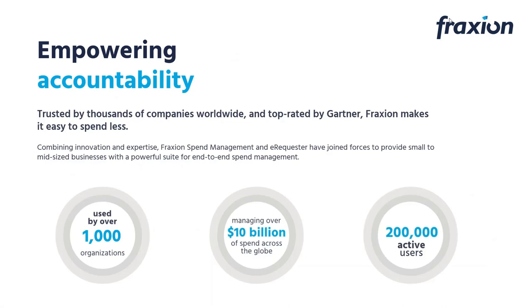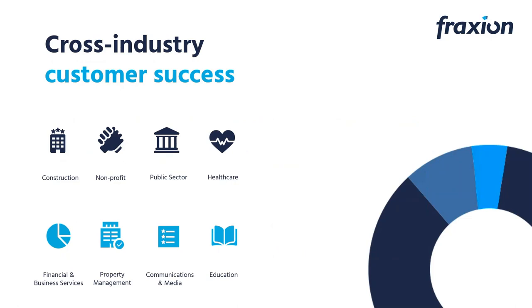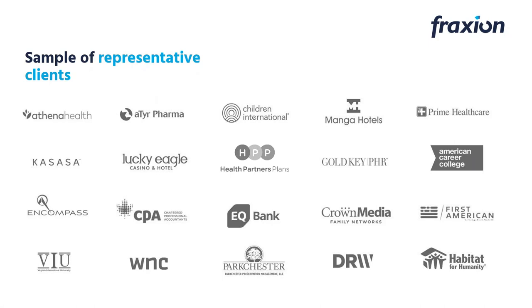The system — Fraction eRequester, or Fraction E for short — works with Sage 100 to sync data back and forth so you don't have redundant data entry, and provides controls and efficiencies over purchasing workflow. Fraction merged with eRequester earlier this year. We've been in business for about 20 years, are a long-time Sage Gold Certified Development Partner, and have over a thousand customers worldwide and tens of thousands of end users.